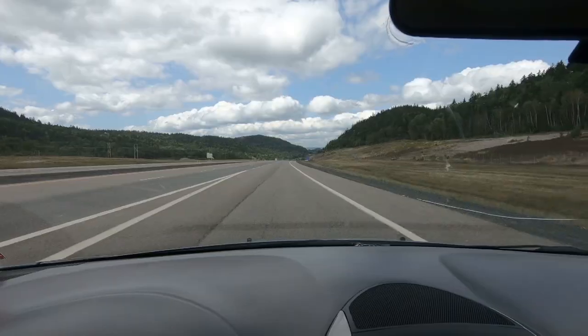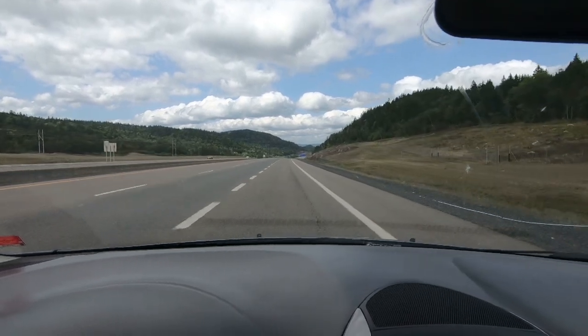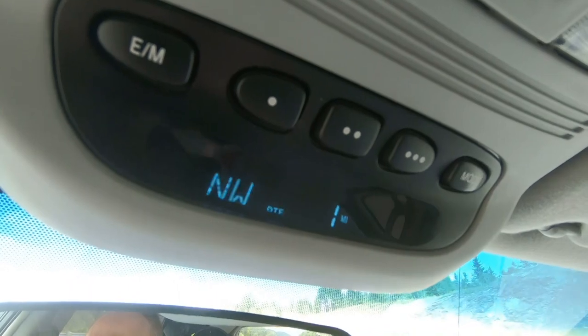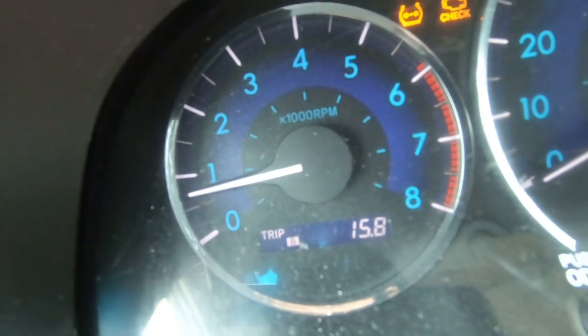Even with the mileage this van has on it, I'm guessing it's still giving us somewhere around 23 to 24 miles per gallon, so we should be good. It is official — we are at zero miles to empty. We're going to reset the trip and see how far we can go.